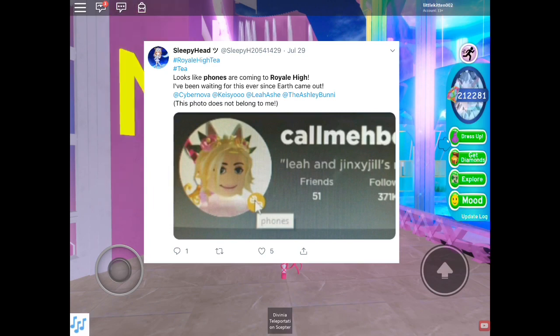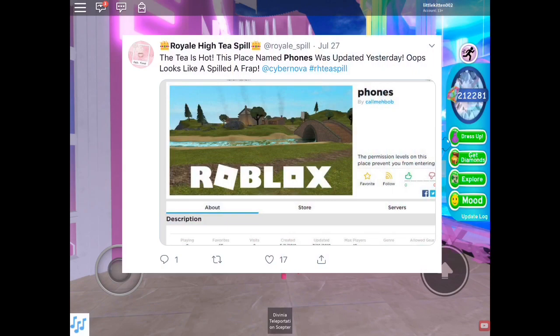Hi Tea Spell said: 'The tea is hot — this place named Phones was updated yesterday.' It looks like a frap got spilled! So this game is called 'Phones' and it is a private game, meaning we can't go on it. It's a private thing she's working on with some other Royal High workers. She literally has a game dedicated to phones, and normally when she has a game like that, it means it's an update.